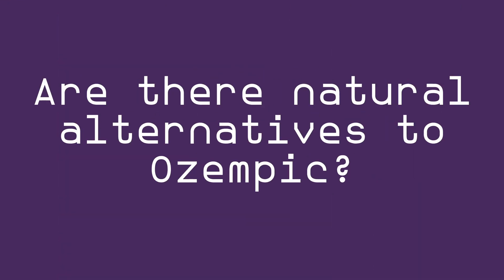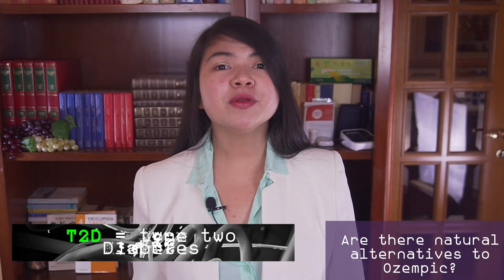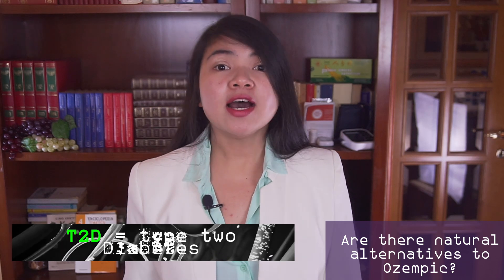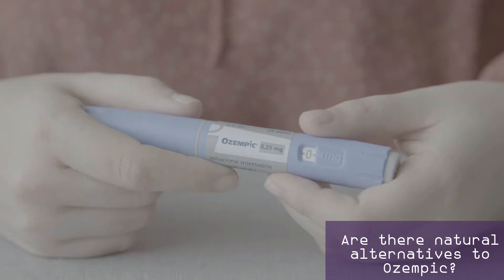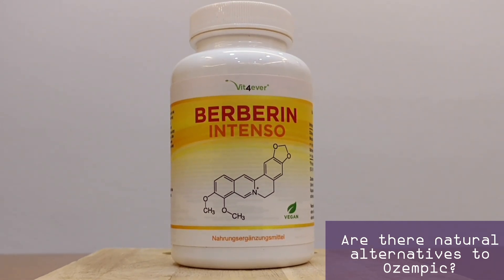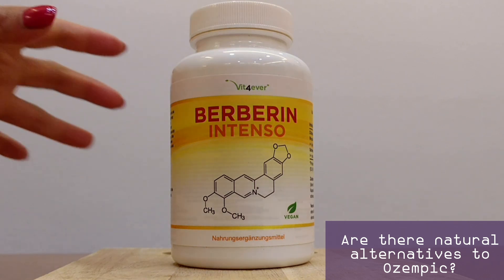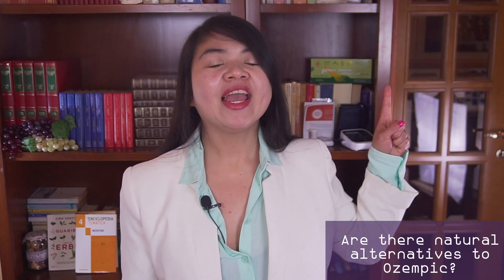Are there natural alternatives to Ozempic? Yes, there are a few natural supplements that can help you lose weight and control T2D. None has the same dramatic effect Ozempic or other GLP-1 agonists have, obviously, but natural supplements also don't have serious unwanted effects. Most effective, in my opinion, is berberine. While berberine is not a magic weight loss pill, it may really help — studies have shown that people taking it may lower their creatinine and their body weight in a pretty safe and effective way. If you want to know more, my video about berberine is up here. And this is all for today. Thank you for watching. God bless!